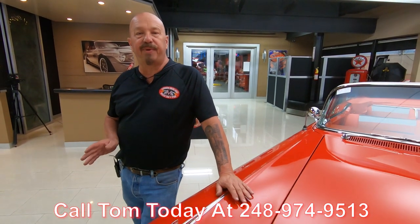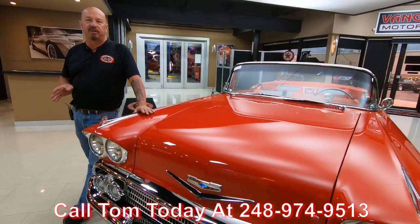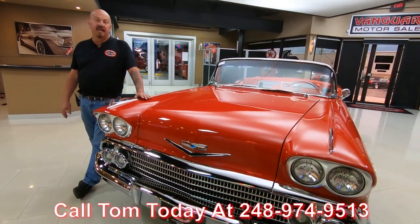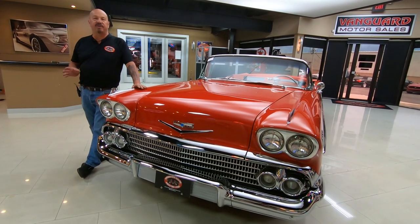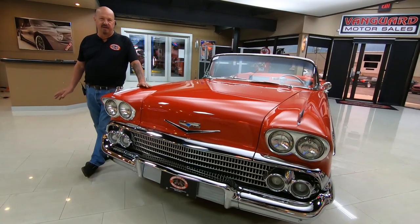Give us a call at 248-974-9513 and fire out all the questions you have about the car. If you want close-up pictures of any particular areas of the car, call us up — we'll get those pictures right out to you. I've been messing around with these old cars for about 35 years now and I'm going to use all of that experience to help you pick out your dream car.